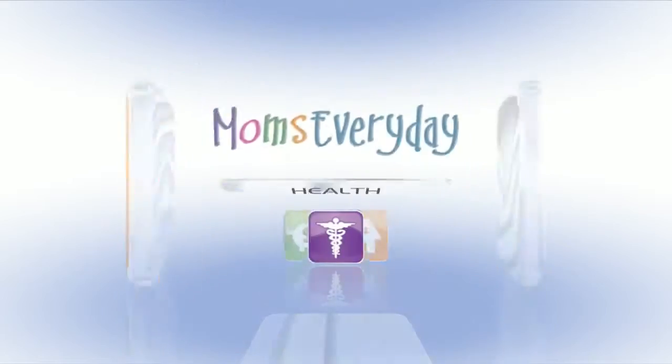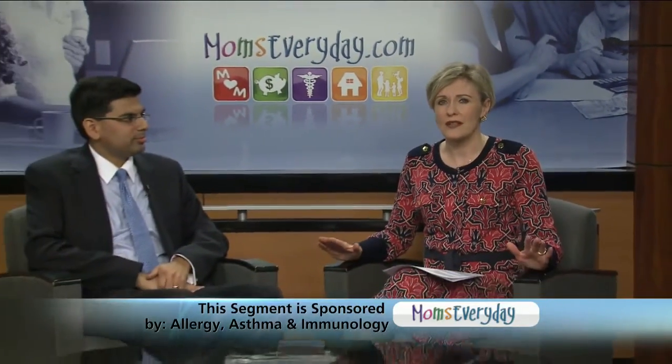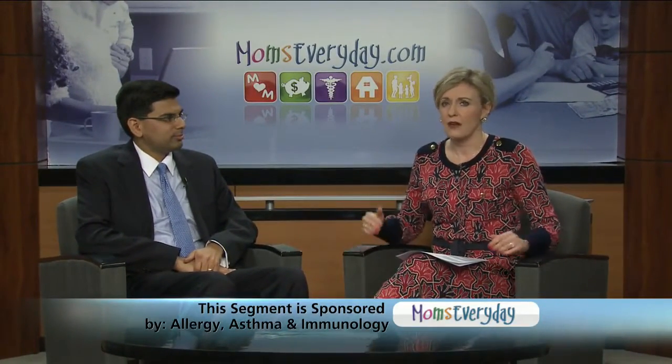Helping make your life easier. Moms Every Day. You may think that a case of the sniffles is just a cold or that it will go away with a dose or two of antibiotics. But you may have a case of sinusitis. Dr. Vinay Mehta is here from Allergy Asthma and Immunology Associates to teach us about the symptoms and treatment of this.